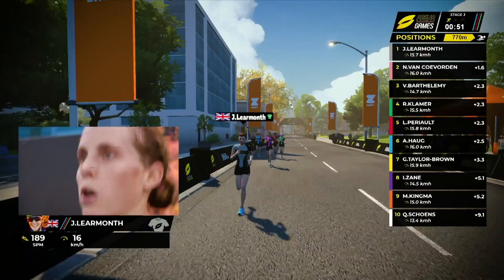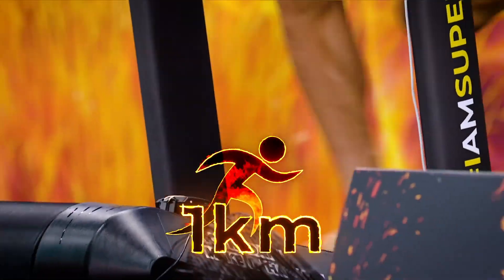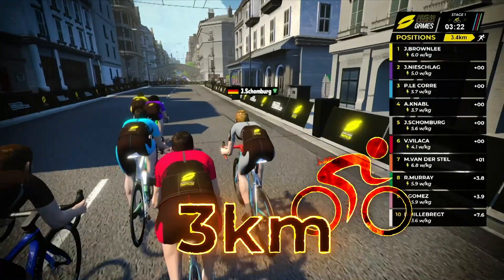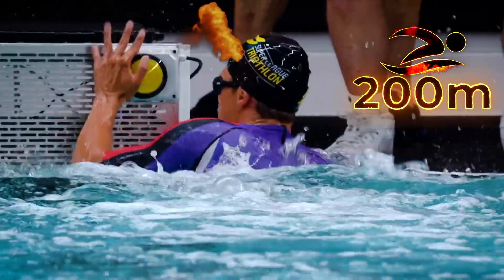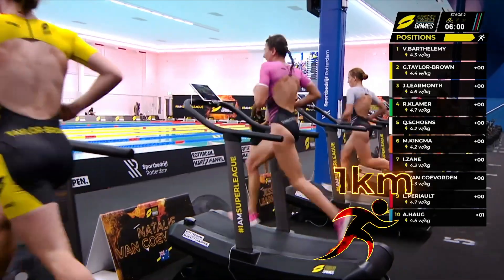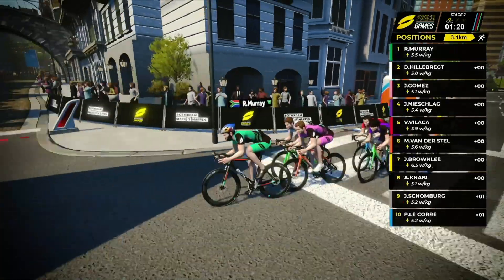Three back-to-back triathlons mixing the order of the disciplines. First up, a 200-metre pool swim, a one-kilometre treadmill run, before a four-kilometre turbo trainer bike. Reset for stage two — a second triathlon starting with the run and ending in the pool. With the third and final triathlon starting with the bike and ending with a treadmill run. Each stage is worth a maximum of ten points. Take the most over the three stages and take the win.